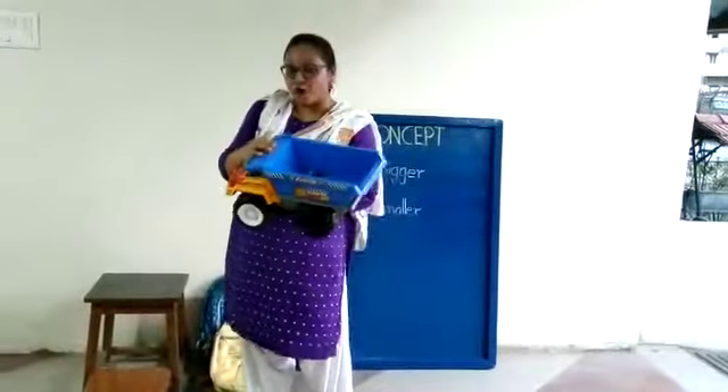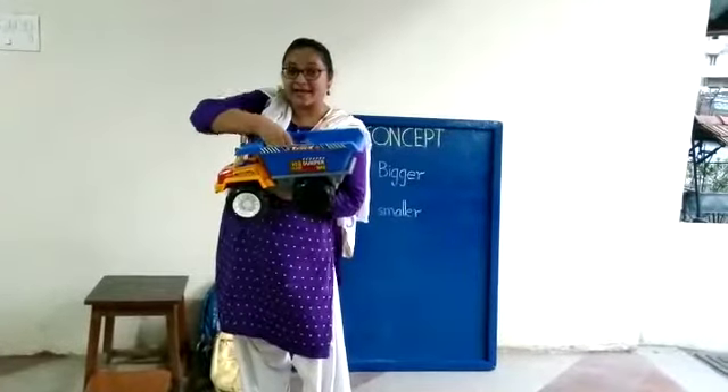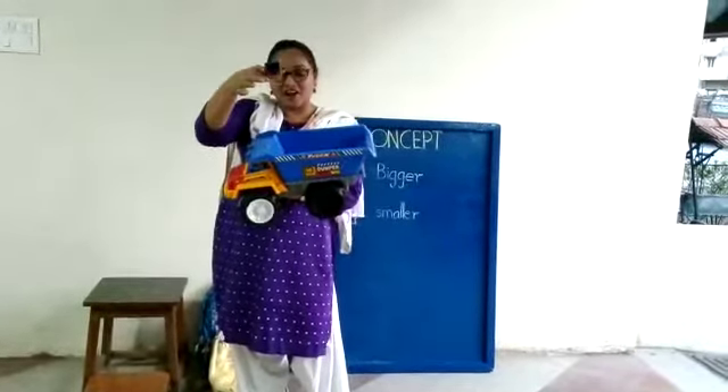And what is this, boys? A big toy truck. Yes or no? And what is inside its carriage? A smaller toy truck.